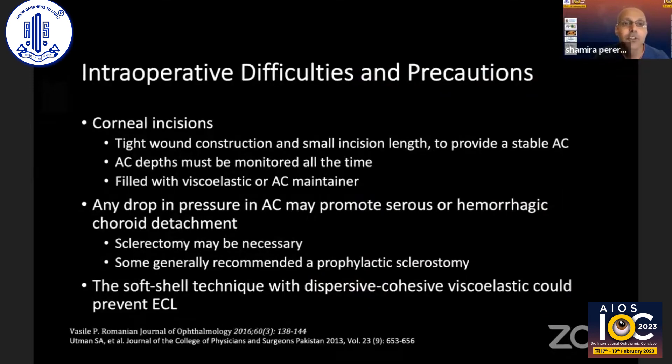There are several intraoperative difficulties and precautions for these eyes. First, you must get corneal incisions right — tight wound construction and small incision length are important for a stable anterior chamber. This anterior chamber must be monitored at all times and refilled with viscoelastics regularly. Any drop in pressure can cause a serious or hemorrhagic choroidal detachment or even a suprachoroidal hemorrhage, for which you'll need to perform a sclerectomy. Some people recommend a prophylactic sclerostomy.